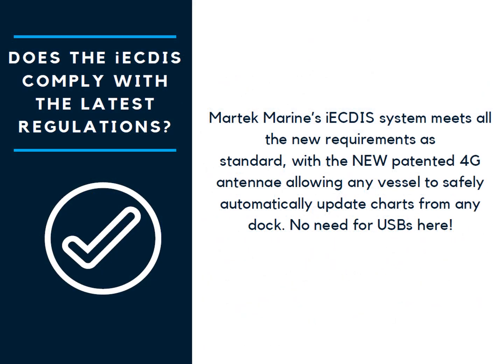Does the iECDIS comply with the latest regulations? MarTech Marine's iECDIS system meets all the new requirements as standard, with the new patented 4G antennae allowing any vessel to safely and automatically update charts from any dock. No need for USBs here.